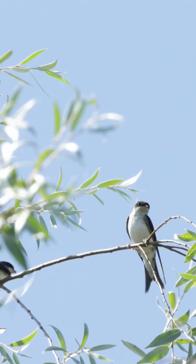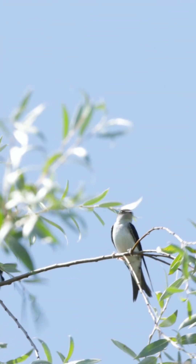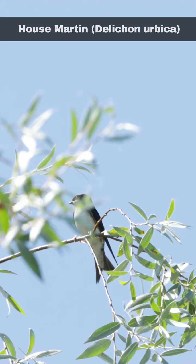Hi, I'm David. Welcome to Wildlife in Focus. This episode is everything you need to know about the house martin.